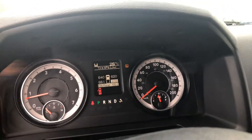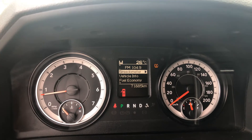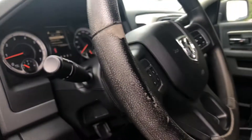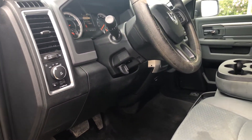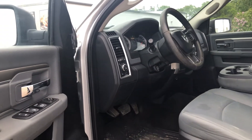This truck does have 71,885 miles. It does say the tire is low, but it is not low — I've checked it a couple of times, but we'll definitely check it again to make sure it's not leaking. But yeah, this is the 2017 Dodge Ram 2500.